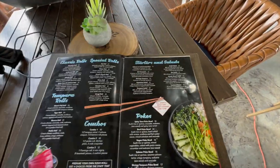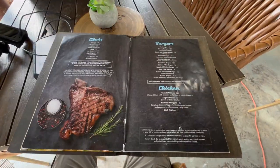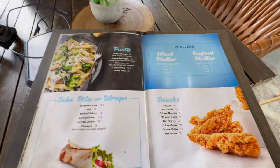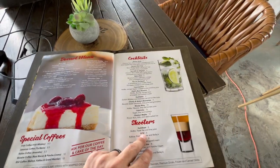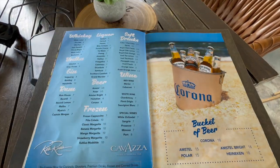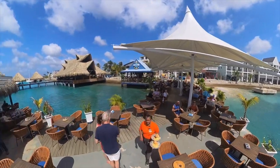Pretty big menu. They've got a breakfast menu, lunch menu, sushi, seafood, burgers, steaks, platters, snacks, cocktails, desserts — I got it all. So I guess we'll pick something out and eat up.